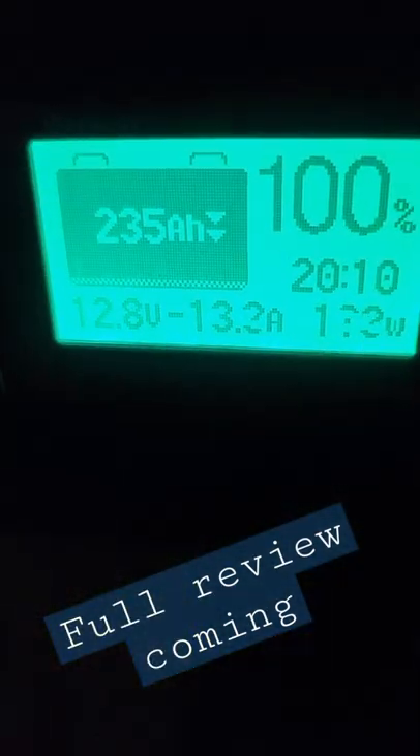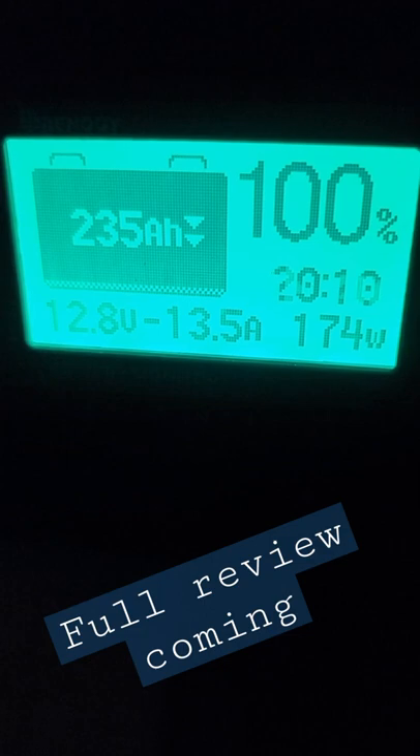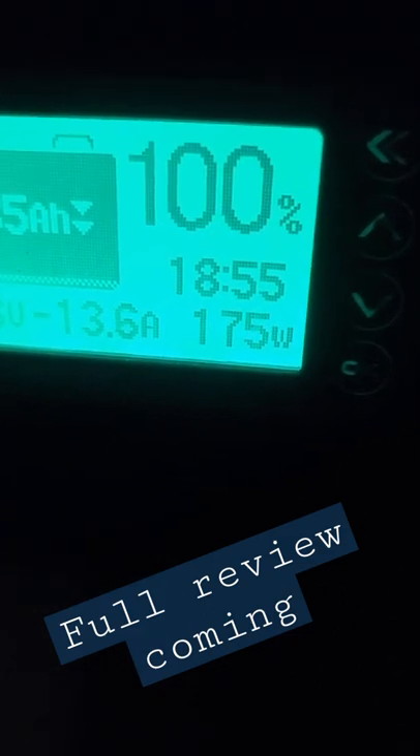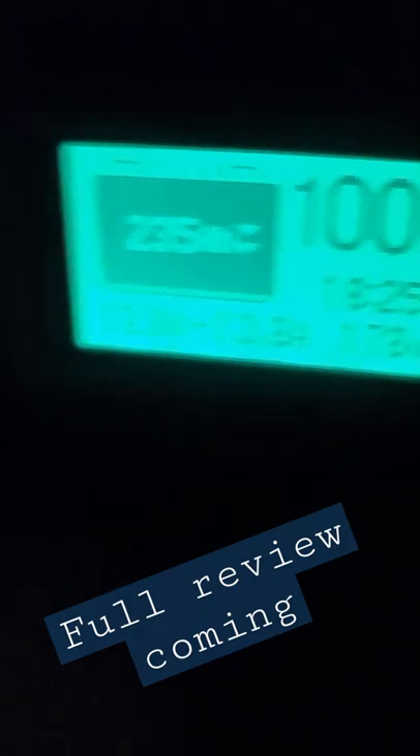I would not be sitting here like this — I would have to turn my fan on high. Which brings me to 13.5 amps, 174 watts, and now 18 hours remaining.